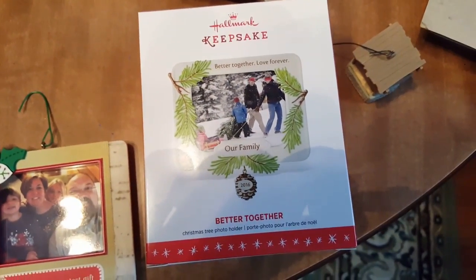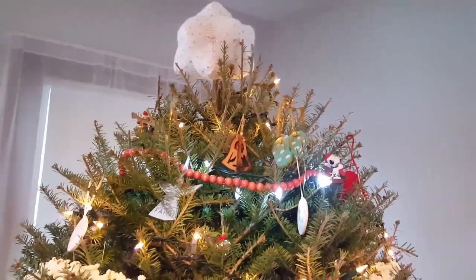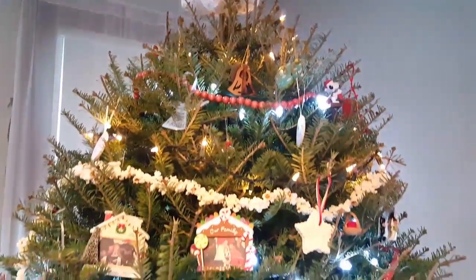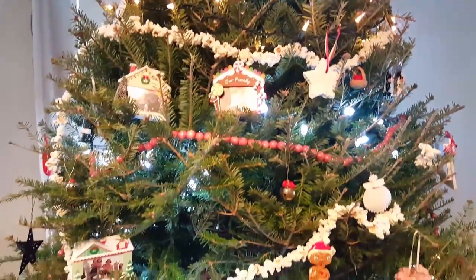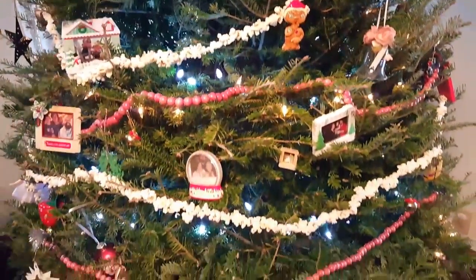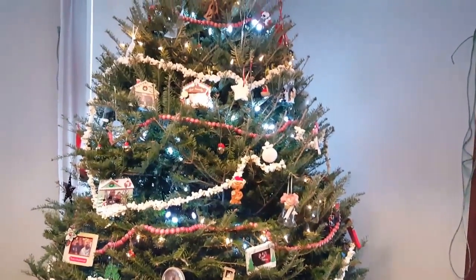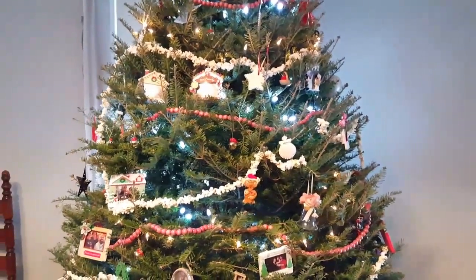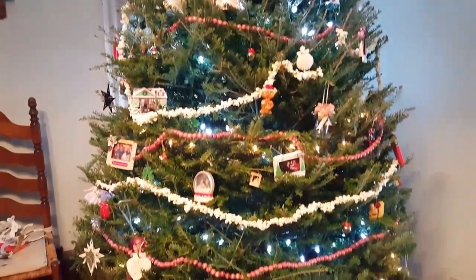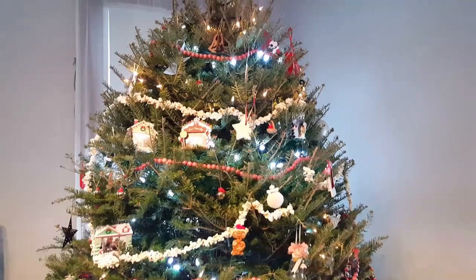In New Hampshire for the second year, and then we have 2016 — what picture is gonna go in there? Here we have our tree decorated, still putting a few more ornaments on it. All the ones that we want everybody to see go in the front; all the ones that we still love but aren't as prominent go in the back.